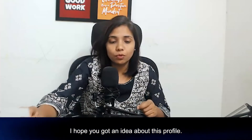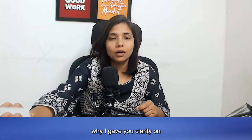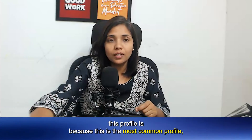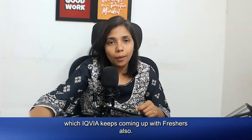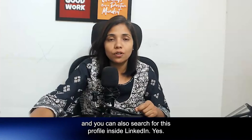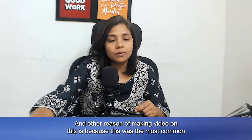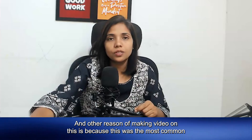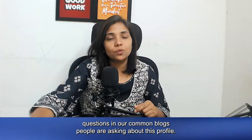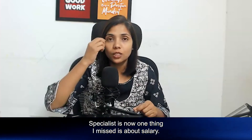This was all about Medical Surveillance Specialist. The reason I gave you clarity on this profile is because it is the most common profile which IQVIA keeps coming up with for freshers. So you can make yourself ready for that and also search for this profile on LinkedIn. Another reason for making this video is because this was one of the most common questions in our comment box — people were asking about this profile.